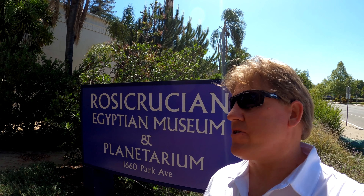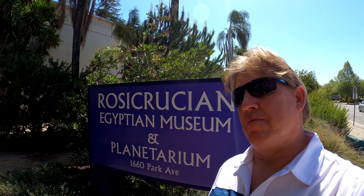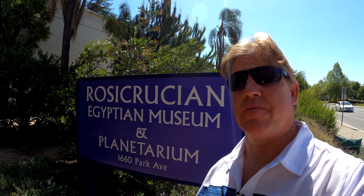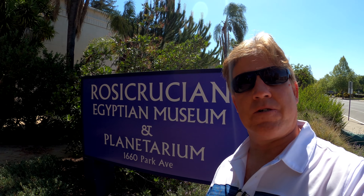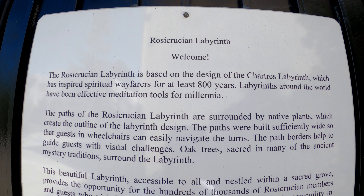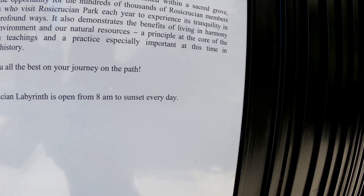Hey everyone, welcome back. Today I'm going to show you a really cool museum called the Rosicrucian Egyptian Museum in San Jose, California. It should be really interesting inside. If you're enjoying my content and my channel, please subscribe — it will help me build the channel because I'm going to be doing this as far into the future as I can imagine. Hit the bell notifications and let's go check out the Rosicrucian Museum in San Jose. It should be a lot of fun.